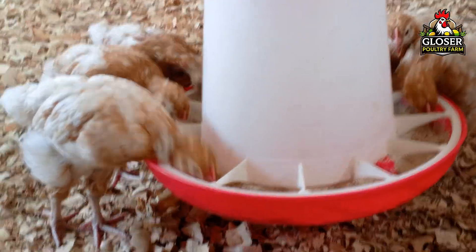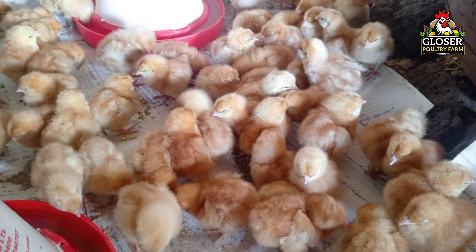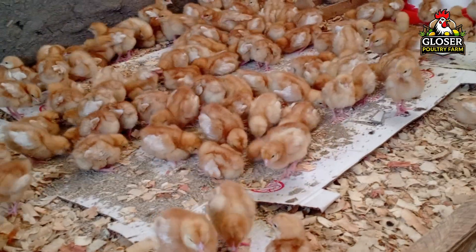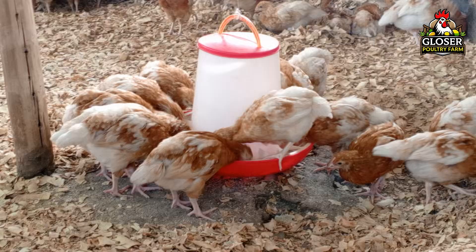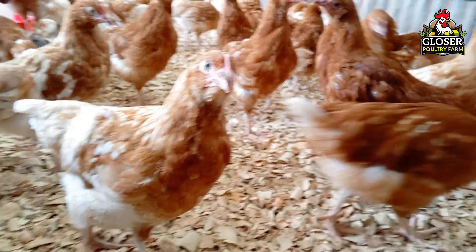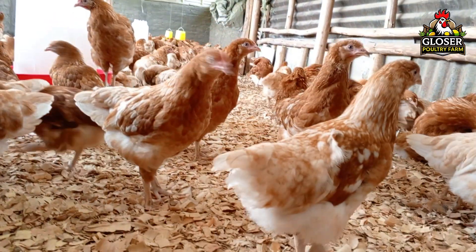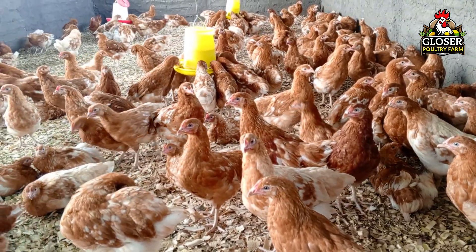Vaccination timing is very important for fowl typhoid. The vaccine is usually given to chickens around six to eight weeks of age. At this age, maternal antibodies from the mother hen have declined enough for the vaccine to work effectively, but the birds are still young enough to develop strong immunity before they reach the most vulnerable stage. Fowl typhoid vaccination is mainly given to layers and dual-purpose breeds that stay on the farm for a long time. Broilers, which are raised for meat and leave the farm quickly, usually don't need this vaccine because their time on the farm is too short for the disease to pose a significant risk. After vaccination, it's important to reduce stress and help your birds recover quickly. One way to do this is to provide clean water mixed with glucose and vitamins both before and after vaccination. This helps the chickens cope with any stress caused by handling and ensures they return to normal quickly, staying healthy and productive.